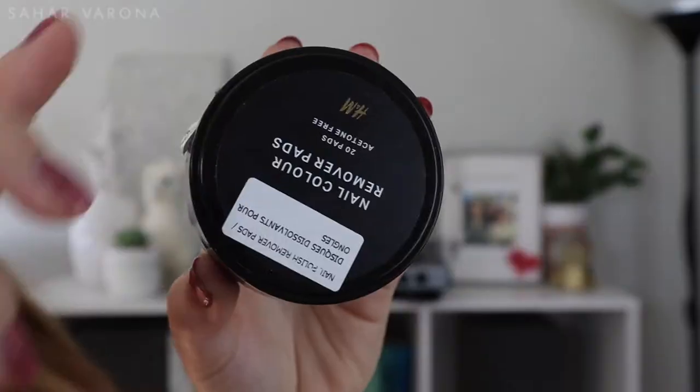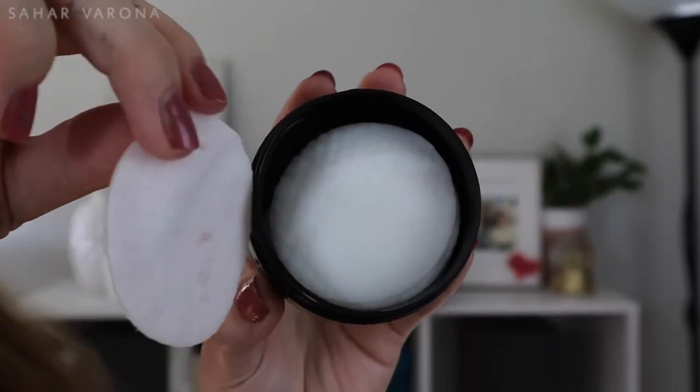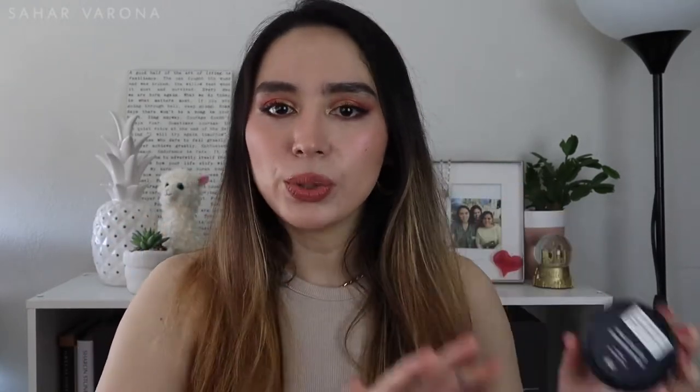Next is skincare, starting with nail care. It's just one item — the nail color remover pads by H&M. They're acetone-free nail polish removers. They're really good and very moisturizing to the nails, not harsh like acetone, which is super drying and can damage your nails. This one is amazing. I have like four of these because when they go on sale, you should grab like four or five of them — they are that good.